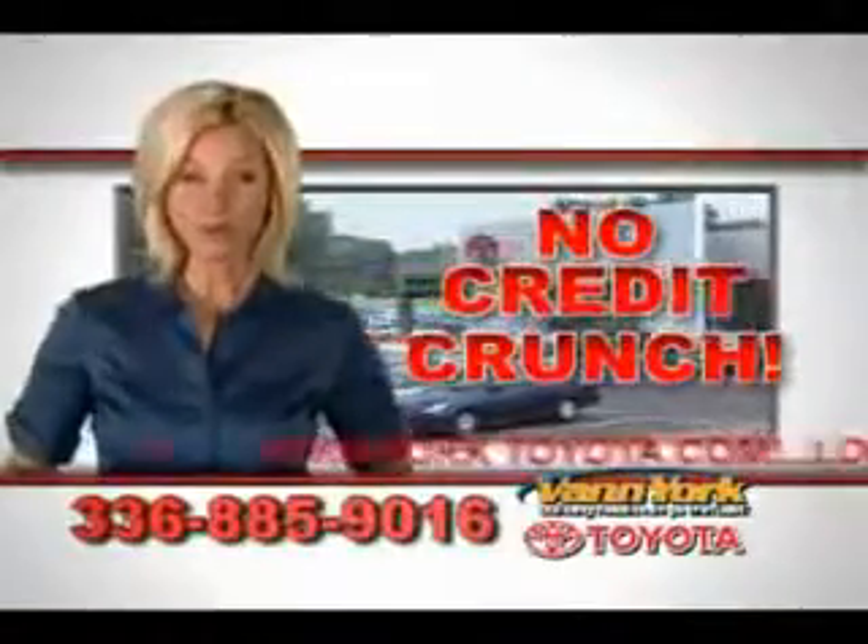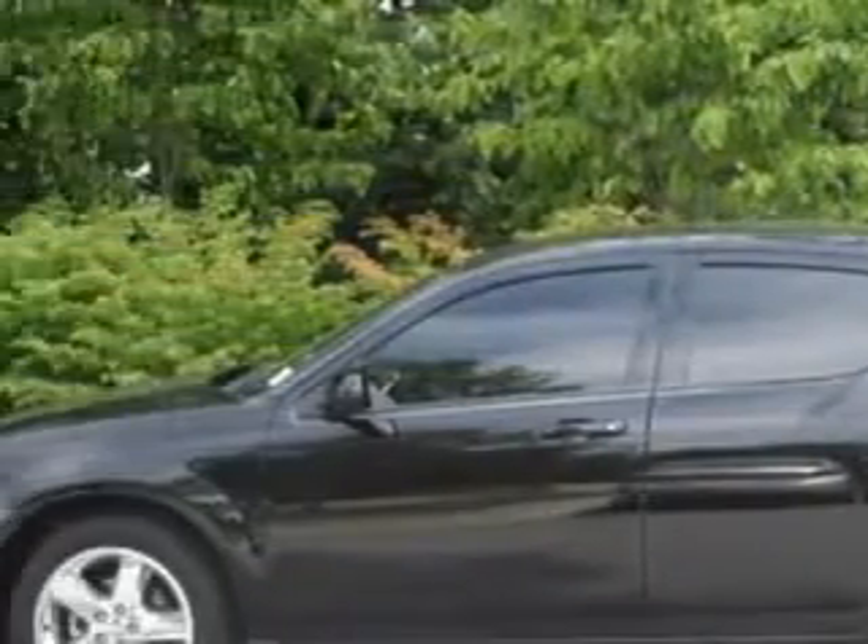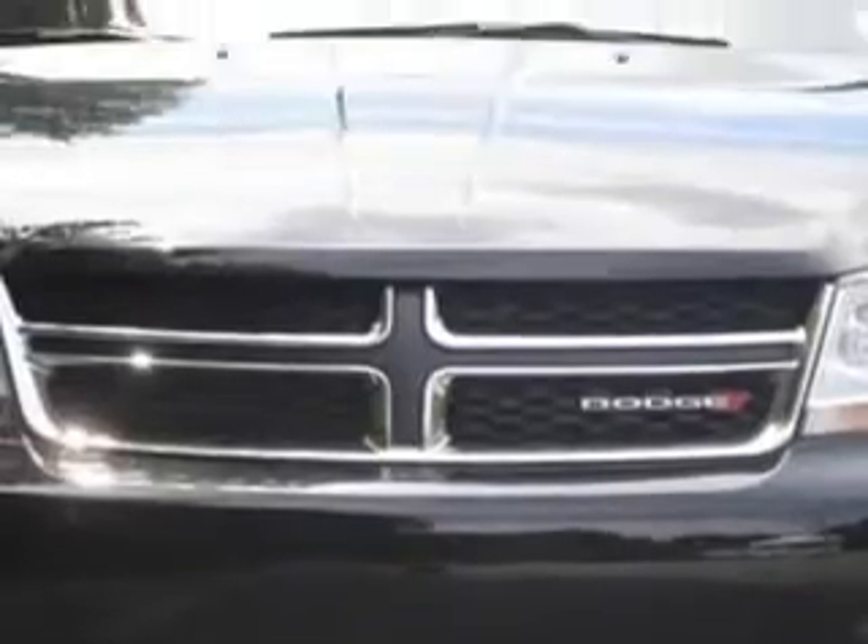There's no credit crunch at Vann York Toyota — millions of dollars to lend. Check out this gray 2013 Dodge Avenger SXT, equipped with a four-cylinder engine and an automatic transmission.